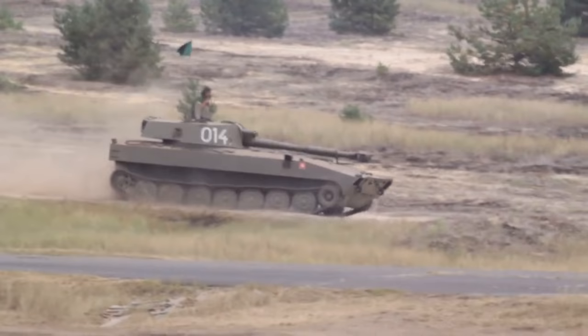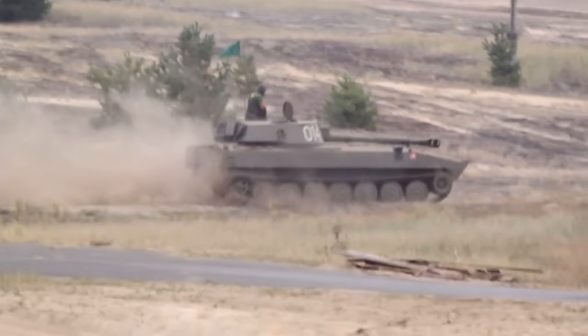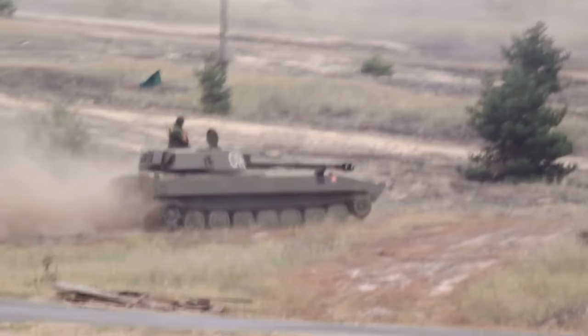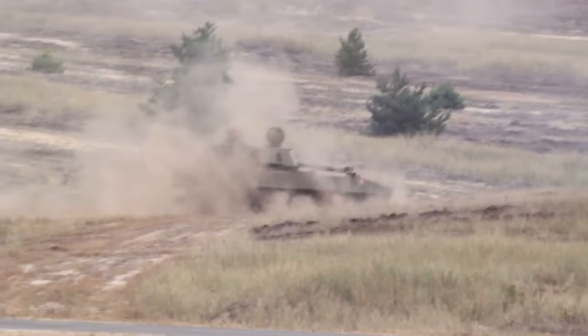If you know anything about self-propelled guns, you'll know that the key is being able to shoot and scoot quickly and put rounds downrange. When I talk about shoot and scoot, this thing really does pull the scoot out of the bag. It is basically a BMP with an artillery piece placed upon it — very nimble, very agile, getting across the battlefield and packing quite the punch.